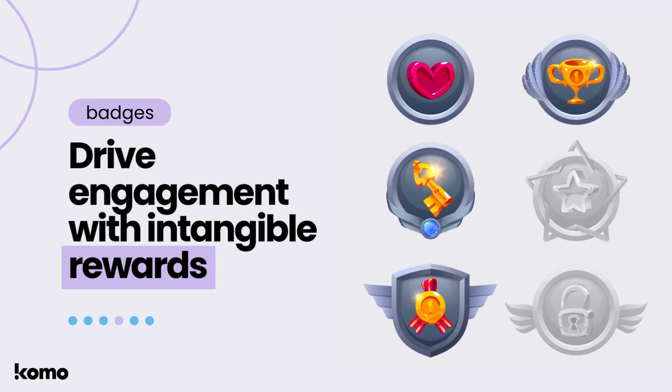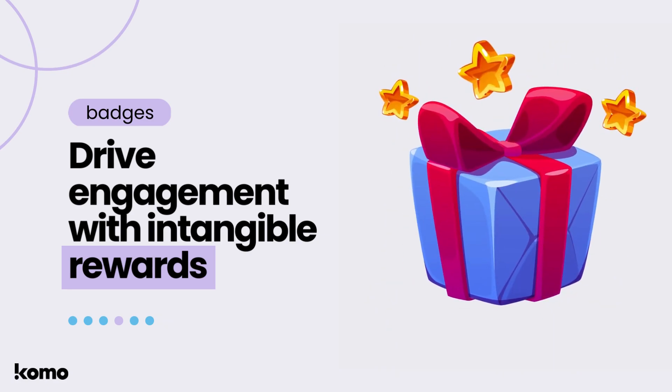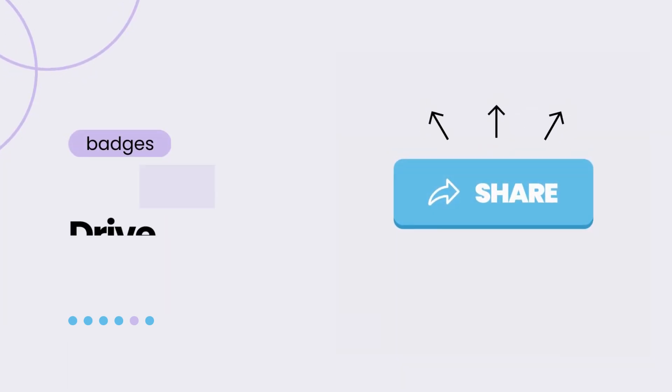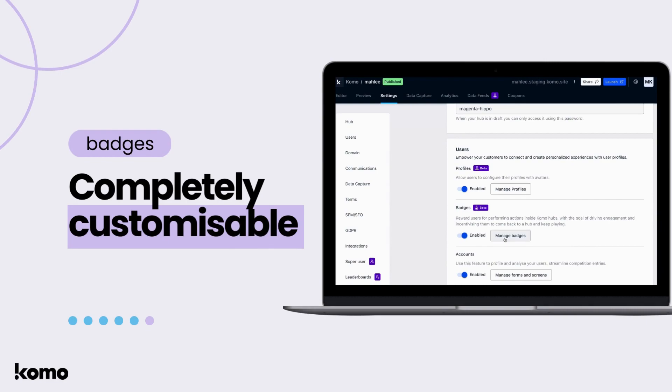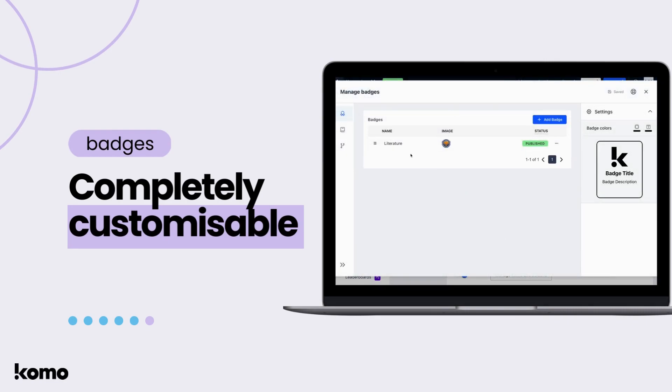Individual badges or badge variants can be seamlessly linked to rewards and pricing using Como's comprehensive competition management module. With just a few clicks, your users can show their achievements on your hub as an image, creating an awesome user-generated content opportunity for brands. You have full control over creating your own badges and defining the actions needed to earn them.